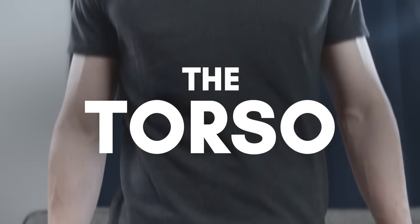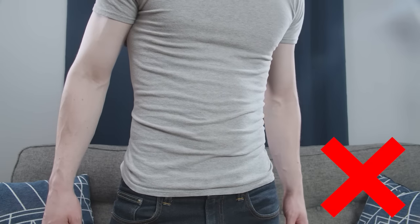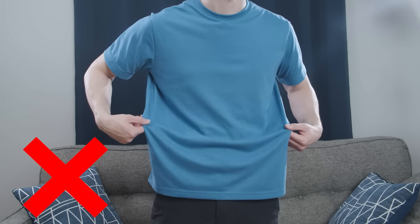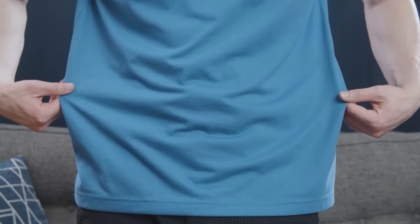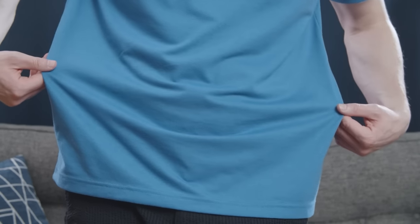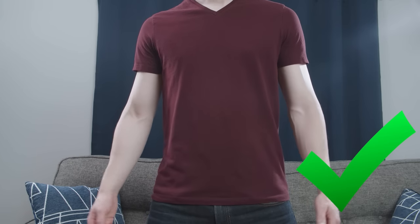Next, let's talk about the torso. If the t-shirt's too small, you'll definitely feel it, as the fabric's going to feel tight and constricting. If it's too big, you're going to have tons of excess material in the chest and waist. Whether you're a small guy or a big guy, if it's too big here, it's going to make you look like you're swimming in your clothing. The correct fit is going to sit close to your body, with a couple extra inches of fabric to spare.